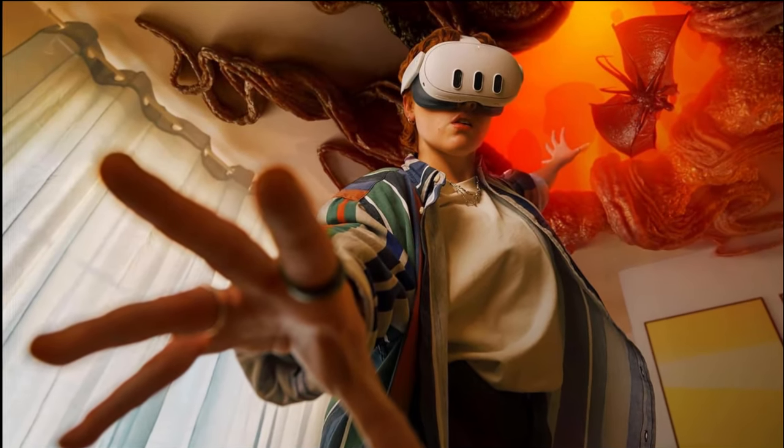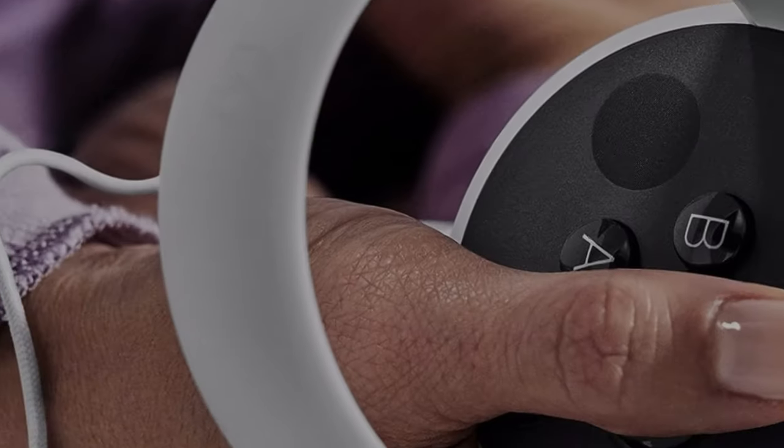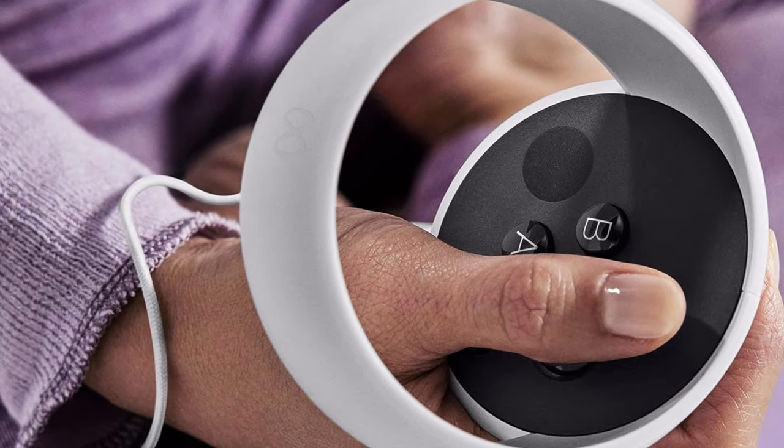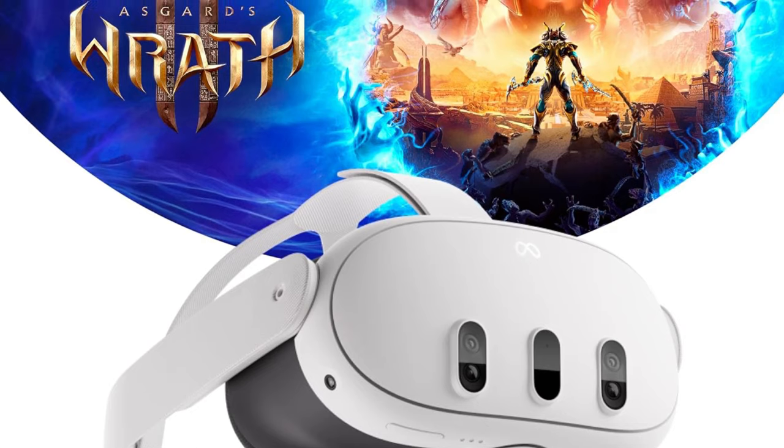If budget is your main squeeze, the Quest 2 might be calling your name. Moving on to design, the Quest 3 claims a 40% slimmer profile than its predecessor, thanks to Pancake Optics. A new camera array on the front, Y-shaped top strap, and an IPD adjustment wheel make it a sleeker, more comfortable package.